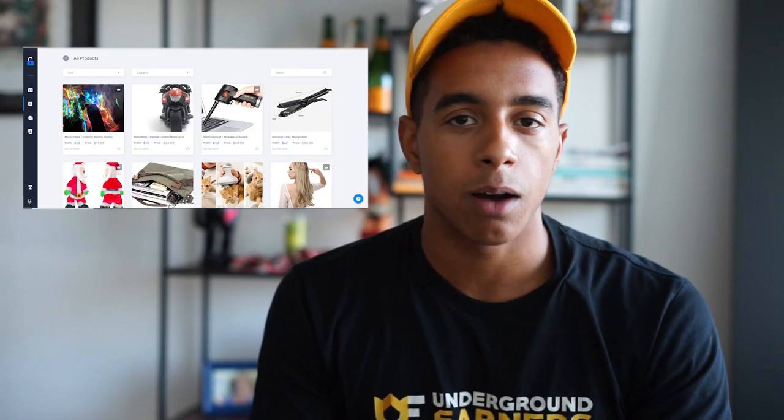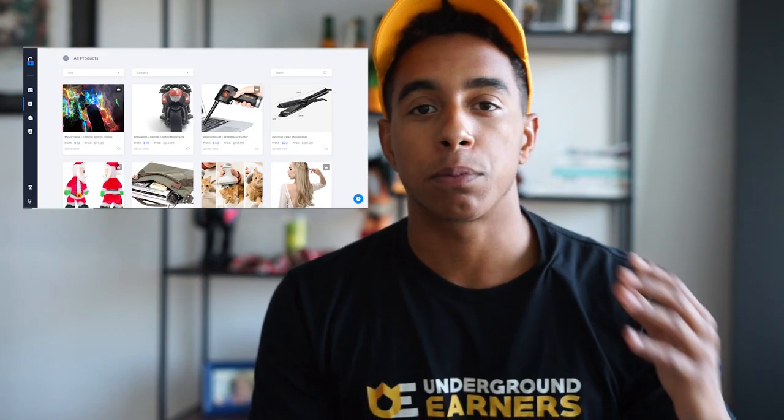What's up guys, it's your boy Jordan back with another e-commerce video. In this video I'm going to be doing a case study — I'm going to be building a brand new store and seeing how far we can scale it in just two to three days with products from the Viral Vault, my all-in-one e-com toolkit where we provide you guys with the products and everything you need to launch them.